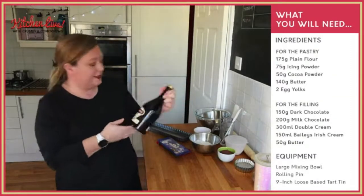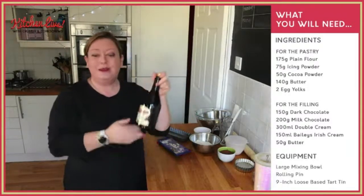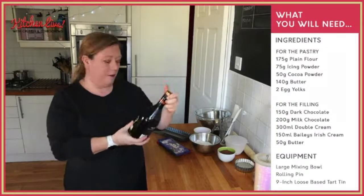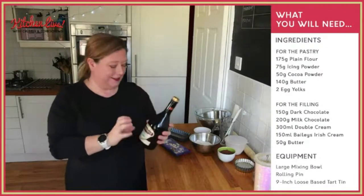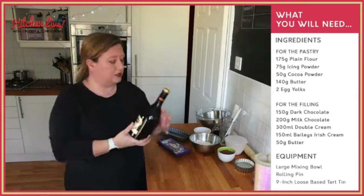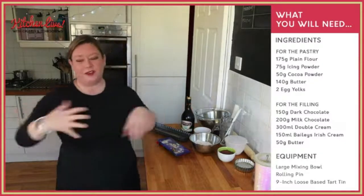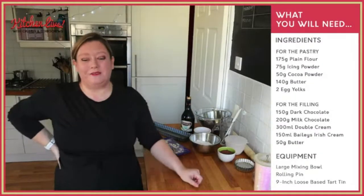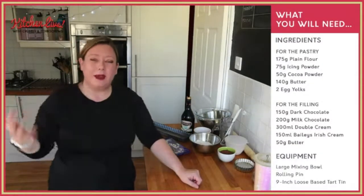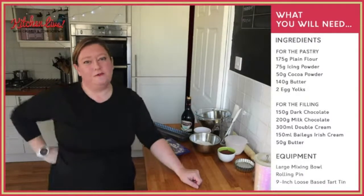We're using Aldi's equivalent because we couldn't get any Baileys. So this is Valley Castle — it's an Irish country cream, the same as Baileys. We're going to be using actually quite a lot — 150 mls of Baileys. You can reduce it if you don't want to go too strong on the Baileys front. When I make the chocolate filling I'll see how much — I might not use all of that 150 millilitres.